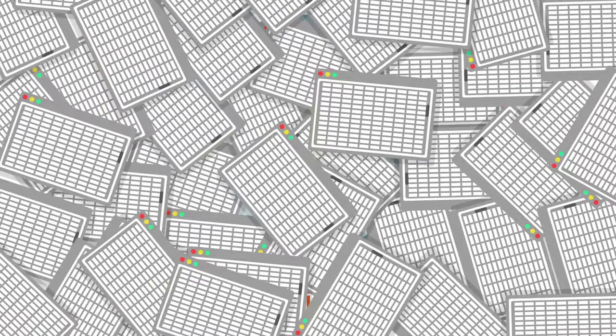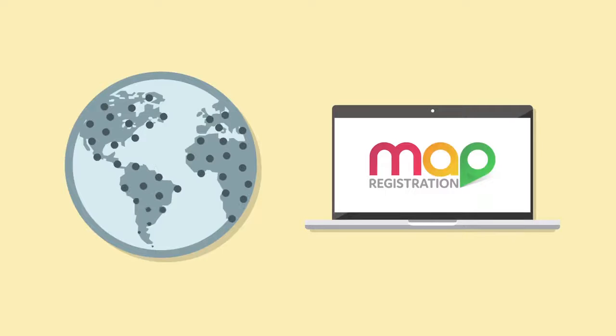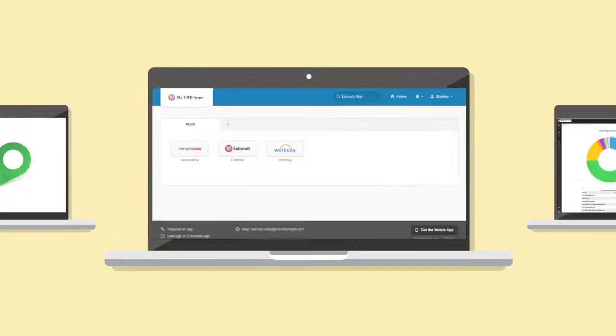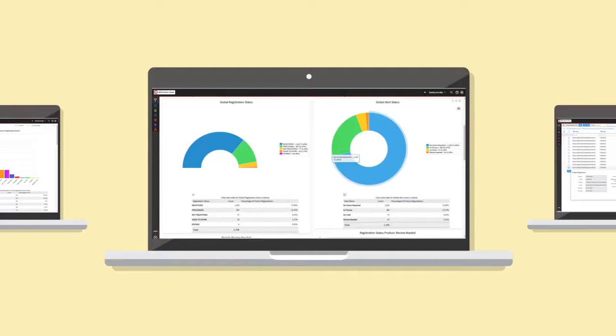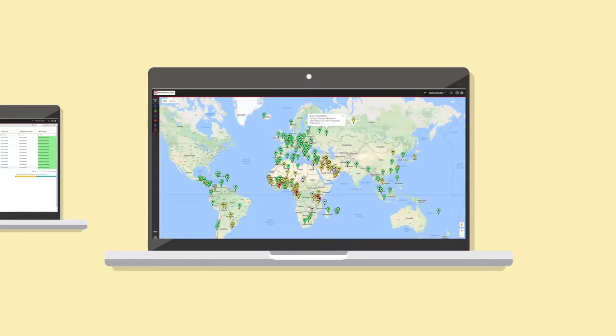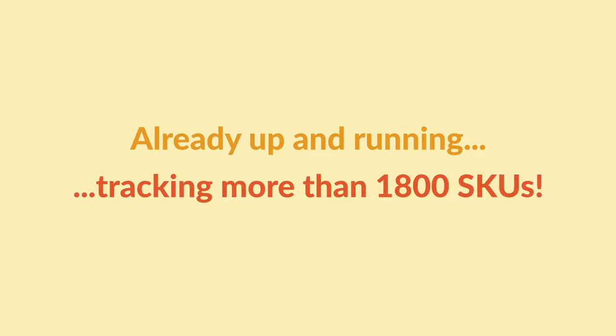Tracking registrations using Excel spreadsheets is a complicated and time-consuming process, and as exports grow this method is becoming unsustainable. We need to move with the times and optimize the registration process. This is why we're introducing MAP Registration to Church and Dwight worldwide — an online database which tracks all our registrations from around the globe in one place.